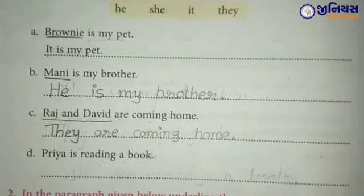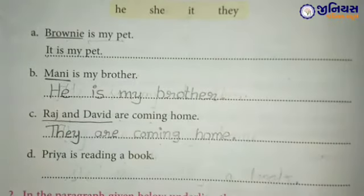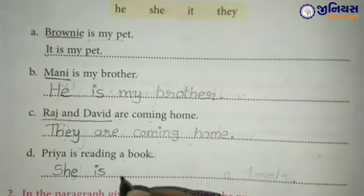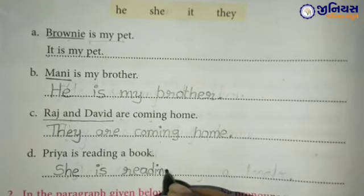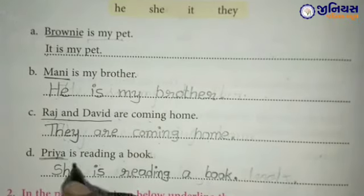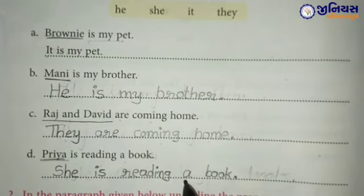Part D: Priya is reading a book. तो Priya है — वो क्या कर रही है? Book पढ़ रही है। Priya एक girl है, तो girl के लिए कौन सा pronoun use करेंगे? He, she, it या they? Yes — she. तो यहाँ पर Priya की जगह She लिखेंगे: She is reading a book.